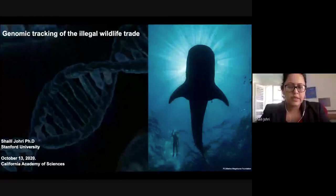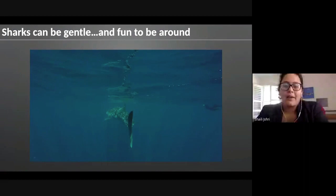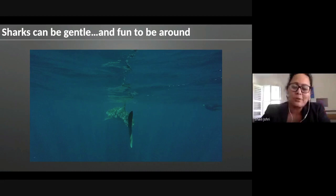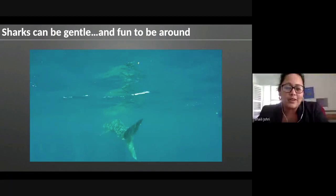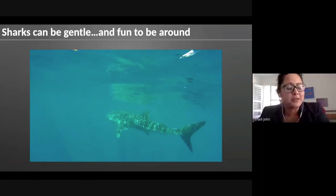Thank you. Now our second speaker today is going to talk about genomic tracking of the illegal wildlife trade. They want to start with a slightly lighter note — suggesting that sharks can be gentle to be around. Here is a video of a whale shark they filmed while snorkeling in Ningaloo. Most people have a not-so-great perception of sharks thanks to movies like Jaws.